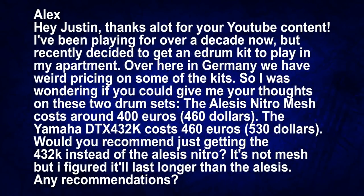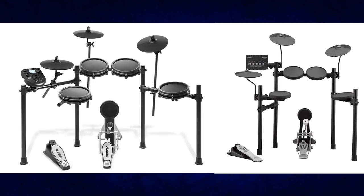The first question this week is from Alex who writes: 'Hey Justin, thanks a lot for your content on YouTube. I've been playing for over a decade now but recently decided to buy an electronic drum set to play in my apartment. Over here in Germany we have some weird pricing on some of these kits, so I was wondering if you could give me your thoughts on two of these drum sets: the Alesis Nitro Mesh for 400 euros or the Yamaha DTX432K for about 460 euros.' That's the weird thing about buying electronic drums in different countries because the prices can range quite a bit. In the United States these two drum sets aren't competing with each other because one is $350 and one is $600, but in Europe they're almost the same price so you're gonna have to choose between the two.